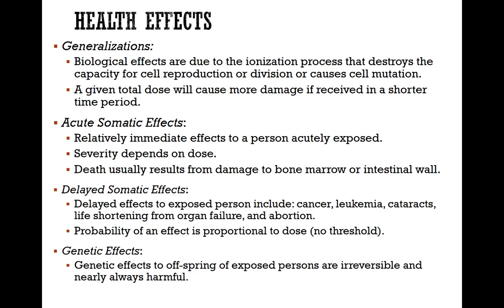The delayed somatic effects to an exposed person include cancer, leukemia, cataract, life shortening from organ failure, and abortion. The probability of an effect is proportional to the dose, and there is unfortunately no threshold for radiation exposure.